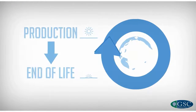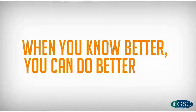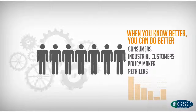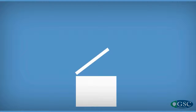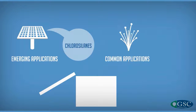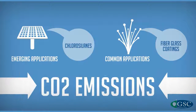This study is a first step. It's only when you know better that you can do better. Now that we have the data, the industry and its partners can strive for continuous improvement. By promoting the use of emerging applications like chlorosilanes for solar panels or common energy-saving applications like fiberglass coatings, society can further reduce CO2 emissions.